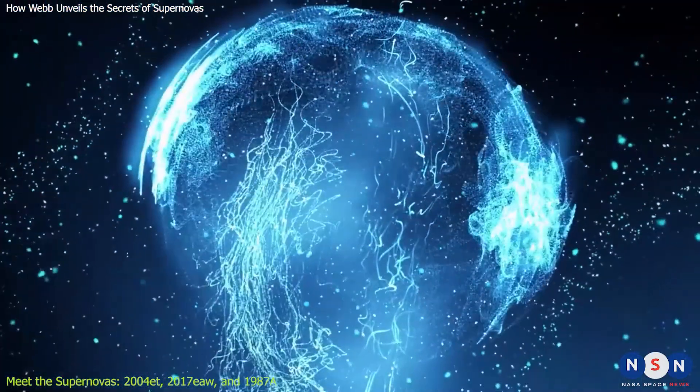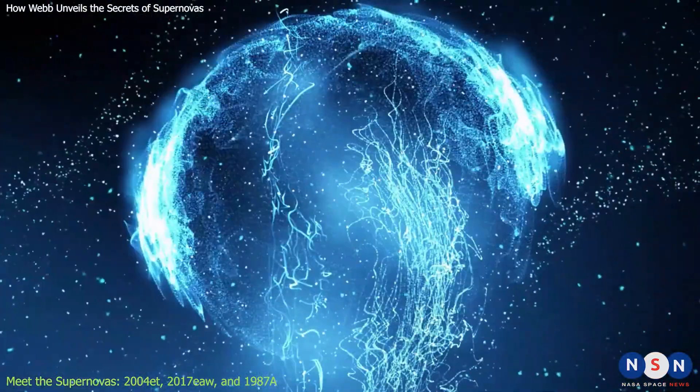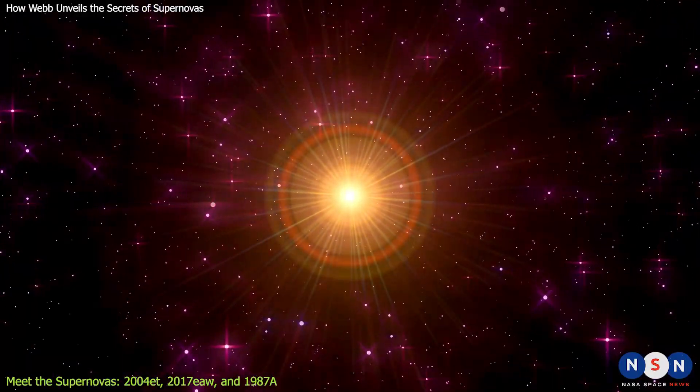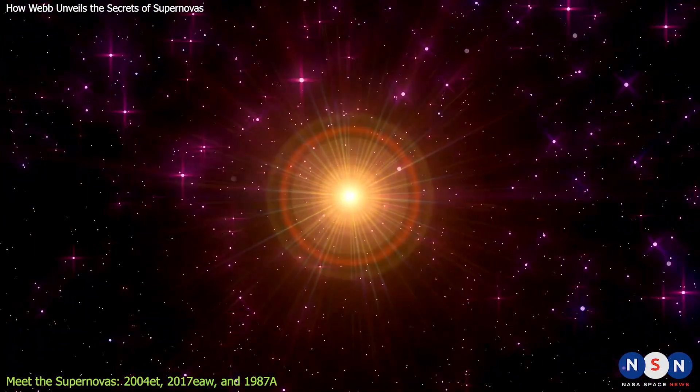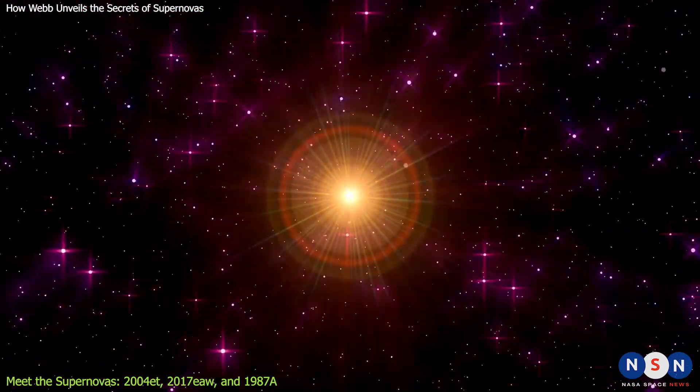The two stars were so close that they exchanged material with each other, creating a thick envelope of gas around the primary star. When the primary star collapsed, the shockwave from the explosion interacted with this envelope, creating a bright and long-lasting display.